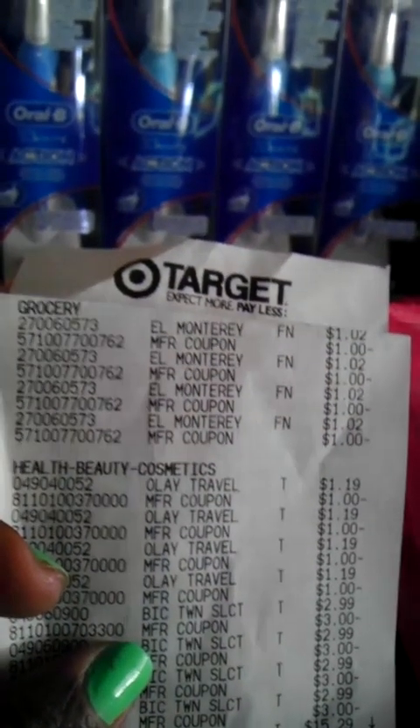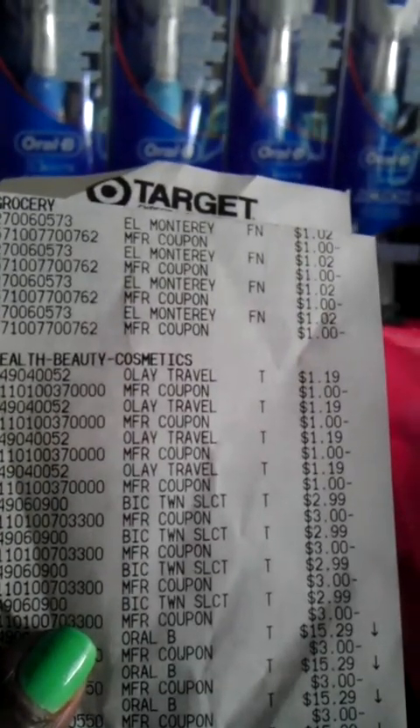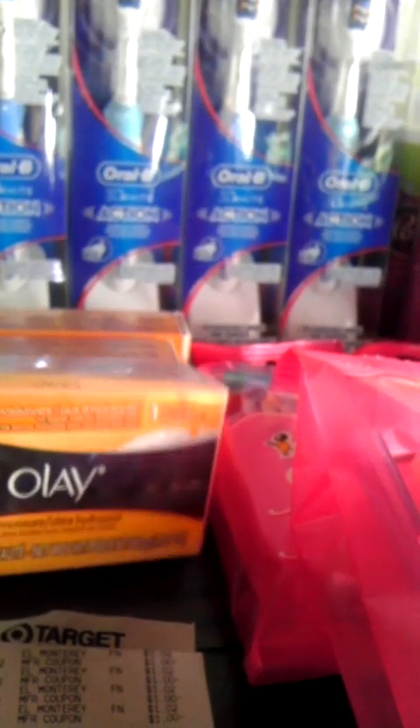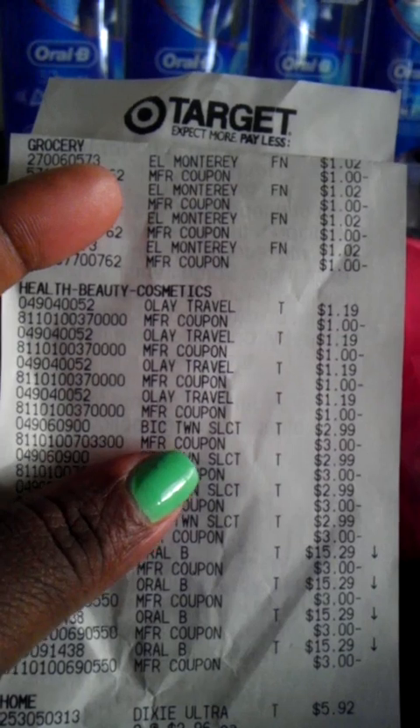I did come out of pocket more than I wanted, but the two brushes were a steal. On the receipt: the Monterey burritos are $1.02 each with a $1 off manufacturer coupon. The Olay soap is $1.19 — I thought the cashier might have an issue with these not being labeled as travel size, but per Procter & Gamble they're not travel size and she didn't make a fuss about it. I got a dollar off as shown on the receipt.